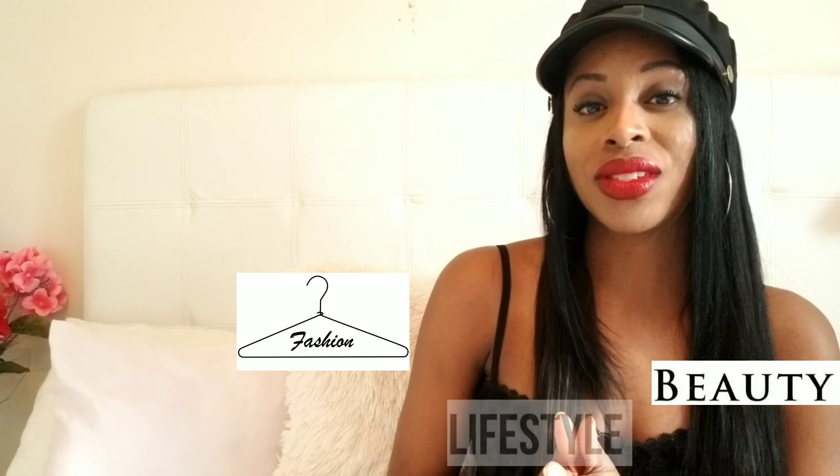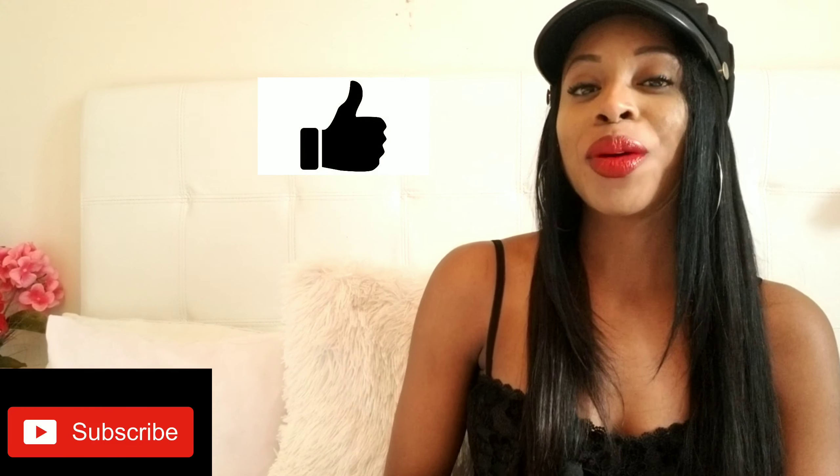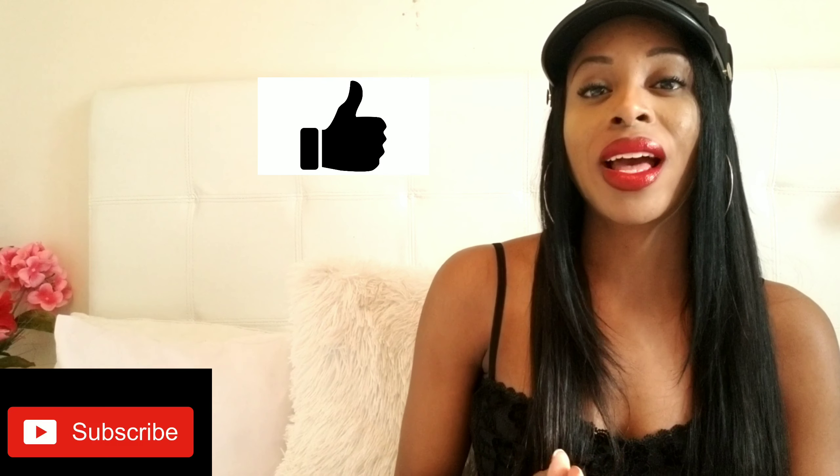Here on my channel I do fashion, beauty, and lifestyle videos, so if you're interested in any of those things be sure to subscribe and give me a thumbs up — I would love to have you a part of the crew. Now we can jump into the video.